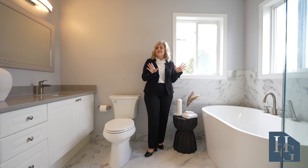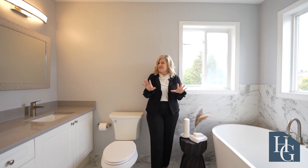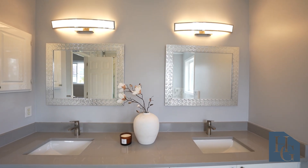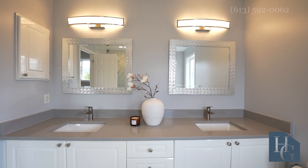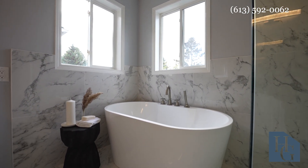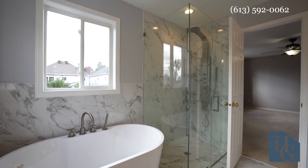The sellers have taken such special care of this space and updated it incredibly. You've got quartz counters, double sinks, a beautiful vanity, and take a look at the incredible tile work that goes all the way up into the shower stall. And then you've got this lovely standalone tub.